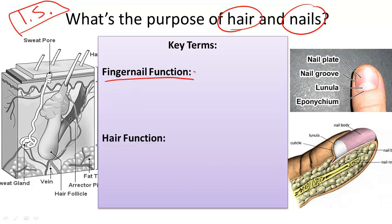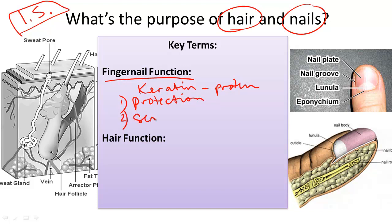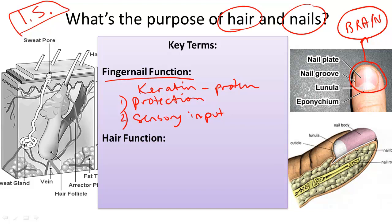What is nail function? Nails are produced by a substance called keratin. This is a protein in the body that mainly helps with the first function of nails, which is protection. The second function of nails is for sensory input. When we touch something, the nerve endings at the end of our finger — which there are many — are enhanced by the fingernail, and that sends better messages for the brain to interpret what we've touched.